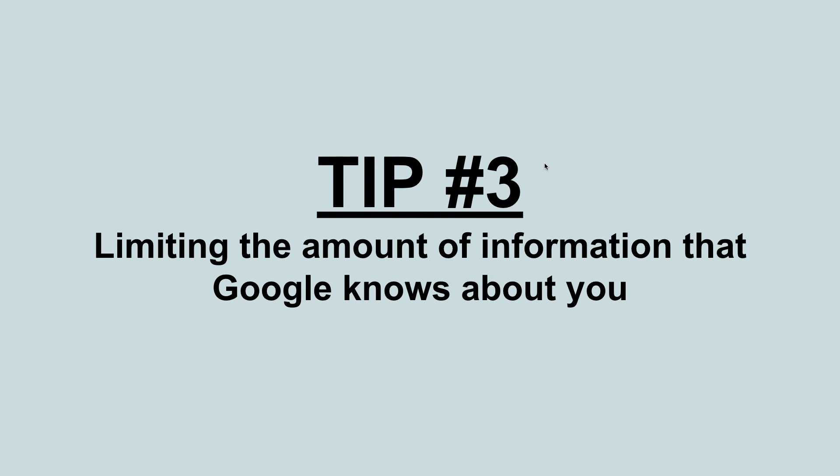Tip number three is limiting the amount of information that Google knows about you. Google collects a lot of information about whoever uses their services, but you can change settings in your account to only allow collection of certain types of information, or limit the length of time they can keep some of it. I'll leave links in the description below to show you where to go to change those settings and a how-to guide if you want to make those changes.